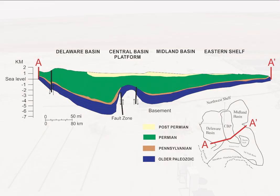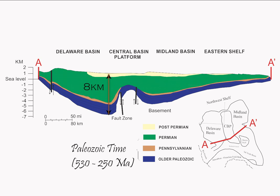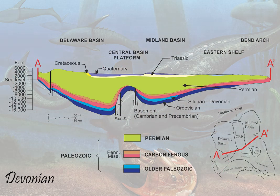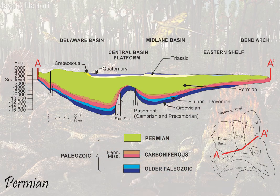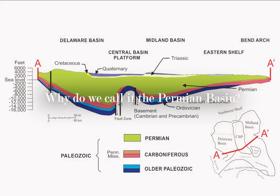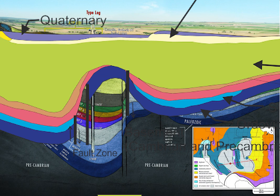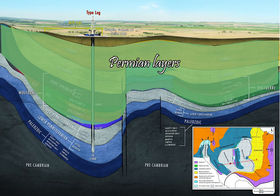Up to 8,000 meters or 5 miles of sediment fills the basin. Most of the sediment in the Permian Basin was deposited in Paleozoic time from Cambrian to Permian, or from about 530 to 250 million years ago. If the basin is filled with Cambrian, Ordovician, Silurian, Devonian, Mississippian, Pennsylvanian, and Permian sediments, then why do we call it the Permian Basin? Perhaps it is because it contains one of the world's thickest deposits of Permian sediments. Permian sediments occupy about half the basin fill, and Permian-age reservoirs also contain the majority of trapped oil within the basin.